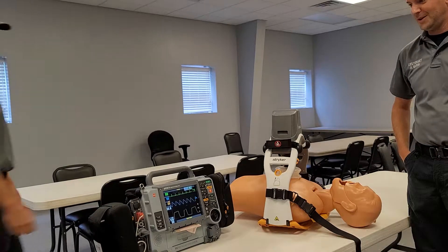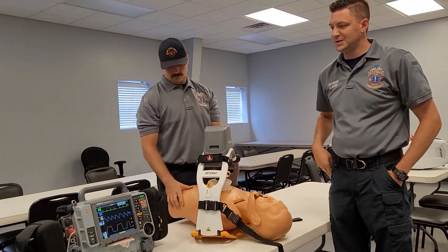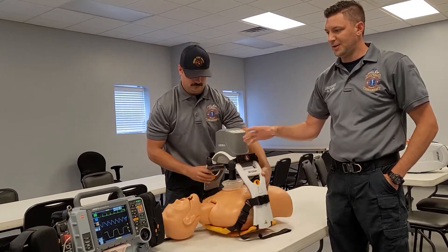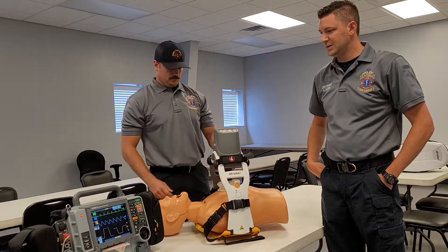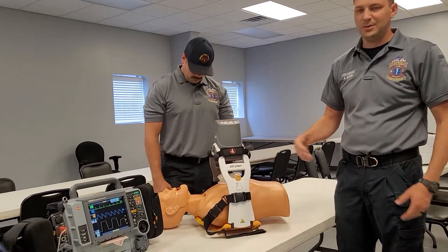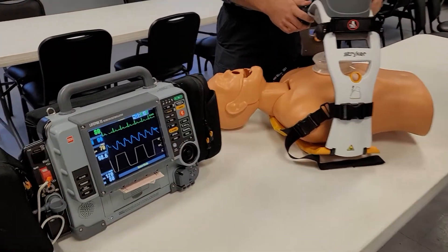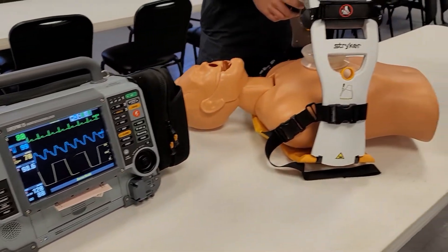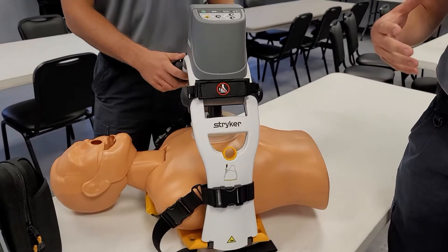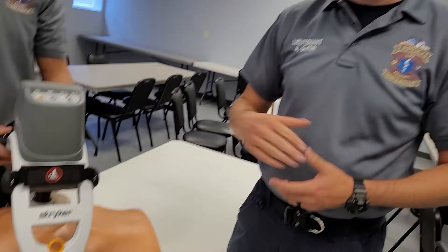Hey there, Lieutenant Griffith with Argo Fire. Like the Chief said, we got a couple pieces of equipment. These will go on our frontline ALS apparatus. What these do is allow us to evaluate people on medical calls and scenes with the cardiac monitor. We'll be able to assess blood pressure, heart rate, oxygen level, and EKG. Also, if someone has a heart attack or something like that, we'll be able to defibrillate them and provide quality CPR to them in the field.